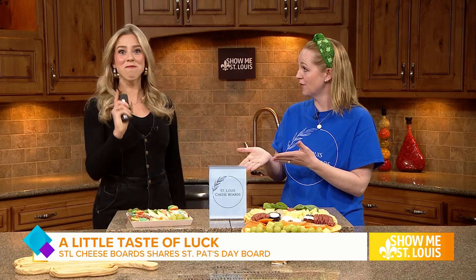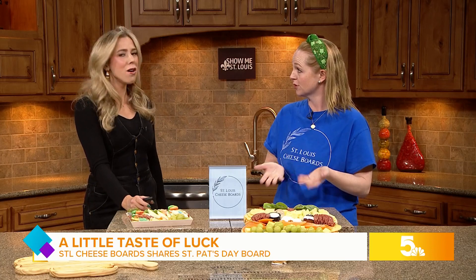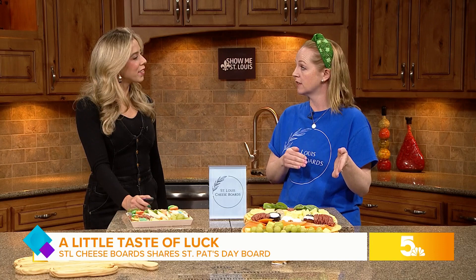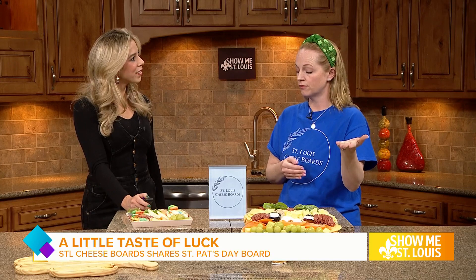We have more classes coming up. We have an Easter class on April 6th, and we are now partnering with Dierbergs, so you can order our boards through Dierbergs, which is very exciting — it's been an amazing partnership. Our next class on April 6th will actually be in the culinary center at Dierbergs' Des Peres location. They have a really great cooking school there.